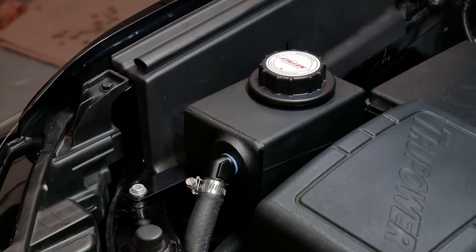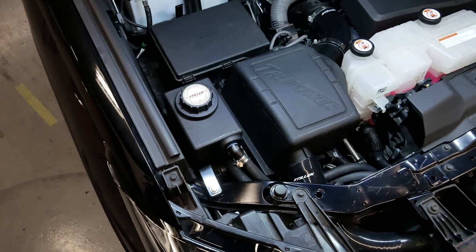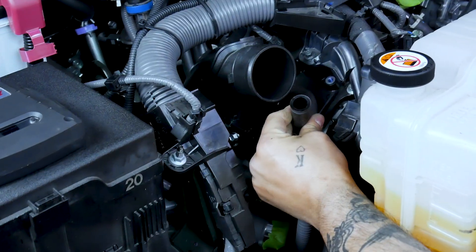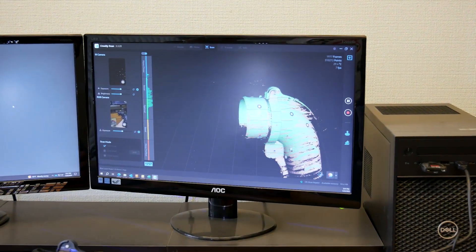I hope that explains how we came up with the Stillen intercooler reservoir tank. It's one of those additional parts we found during the development of all the performance parts released so far for this truck, with a few more yet to be released. If you have any questions about this intercooler reservoir tank or any future Stillen products, feel free to drop a note in the comment section below and we'll do our best to respond. We're always available by phone or email — reach out and one of our experts will be happy to answer any questions. Thanks so much for watching, have a great day.